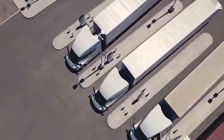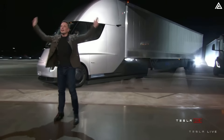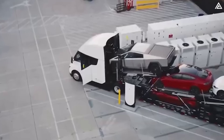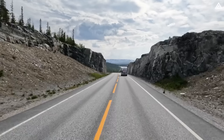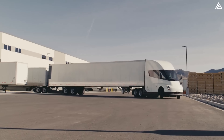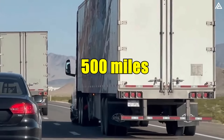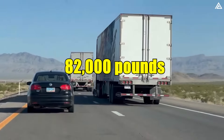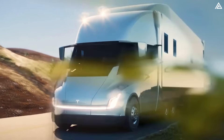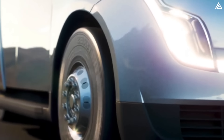Tesla has a solid foundation to create an electric RV with the Semi, launched in 2022 to replace many diesel trucks on national highways. The power and range required for the Semi to haul large loads make it capable of carrying a tiny home. Unlike current electric camper projects, which are limited in range, the Tesla Semi boasts a battery pack of around 900 kWh, enabling it to travel over 500 miles with a full load of 82,000 pounds. As a camper, it could achieve an even greater range, since it would likely weigh less than the maximum load, typically not exceeding 50,000 pounds for the largest RVs.